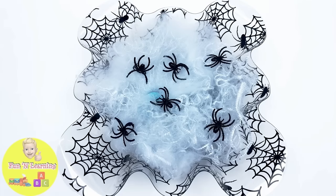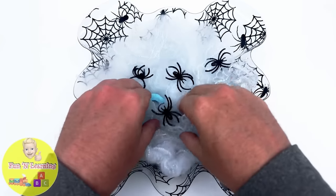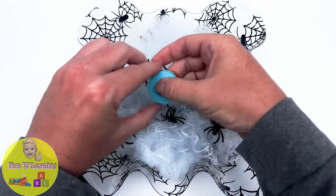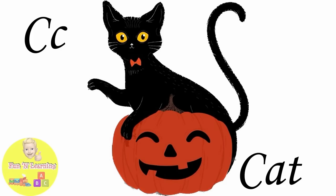It's a spider's nest, but I have to check it for a letter. It's the letter C. C is for cat.